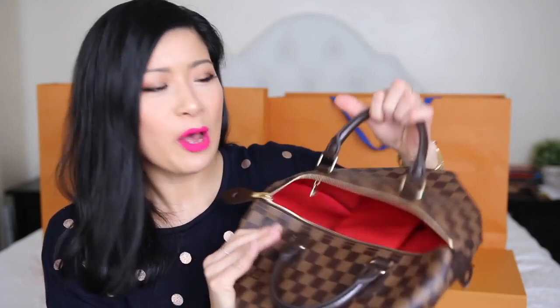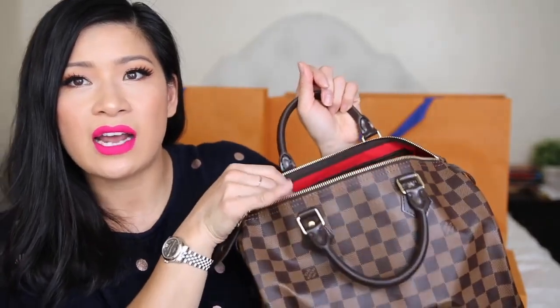Damier Ebene looks so beautiful, classy, elegant, and just goes with everything. I got this one in Melbourne at the Collins Street boutique. This one was 1,350 Australian dollars — so worth it. It's got a gorgeous zipper on the inside and a gorgeous red interior. It smells so good, like brand new Louis Vuitton. I've got a small organizer in red that will go perfectly with this. I'll definitely have to stuff it to get rid of the creases.